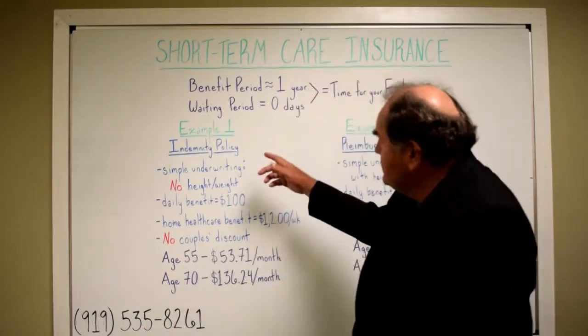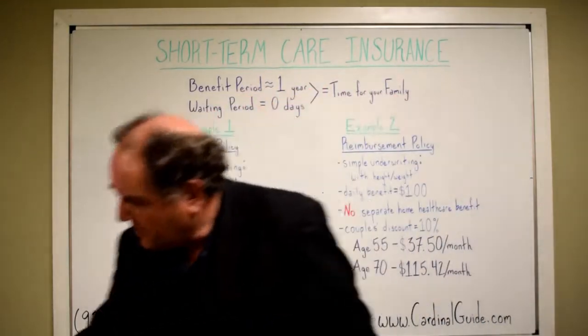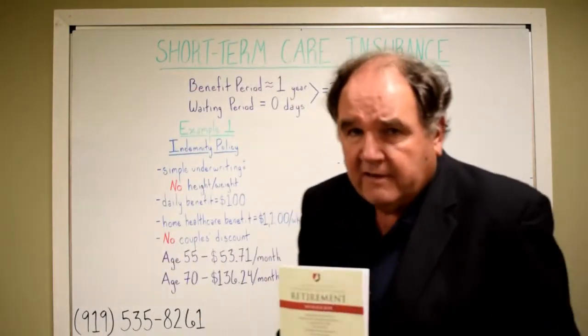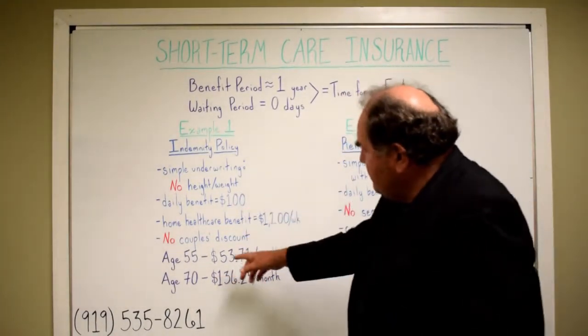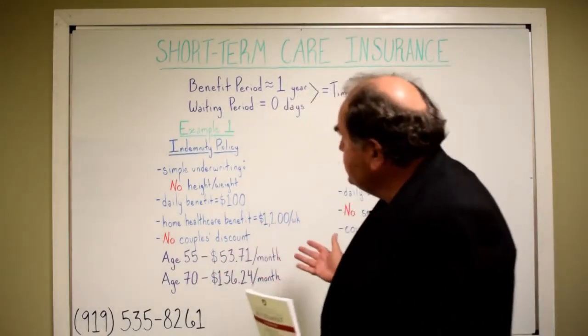Today we're showing you a couple of different examples that are in my workbook — the complete cardinal guide to planning for living in retirement, the workbook edition. We've got examples in here at age 55 and age 70 of some set-up benefits and premiums.